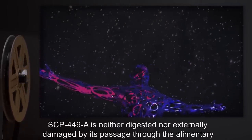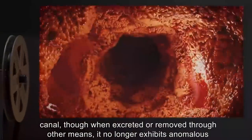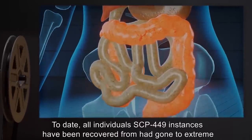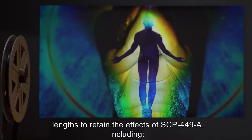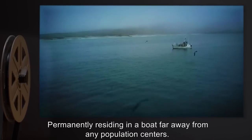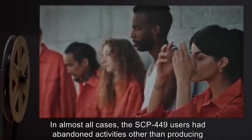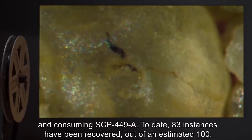SCP-449-A is neither digested nor externally damaged by its passage through the alimentary canal, though when excreted or removed through other means, it no longer exhibits anomalous properties. The euphoric effects cease immediately if any person within approximately 1300 kilometers has more SCP-449-A by mass within their digestive tract. To date, all individuals SCP-449 instances have been recovered from had gone to extreme lengths to retain the effects, including killing at least four other users, permanently residing in a boat far from any population centers, and undergoing radical gastric surgery to add an additional estimated three cubic meters to their digestive tract. In almost all cases, users had abandoned all activities other than producing and consuming SCP-449-A. To date, 83 instances have been recovered out of an estimated 100.